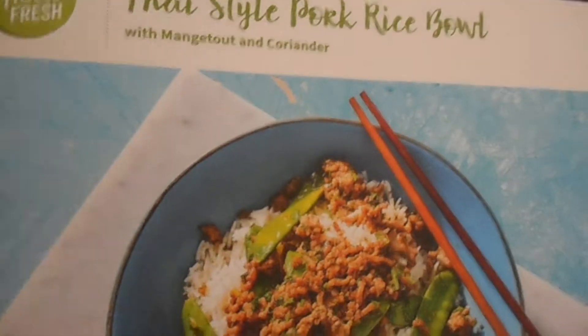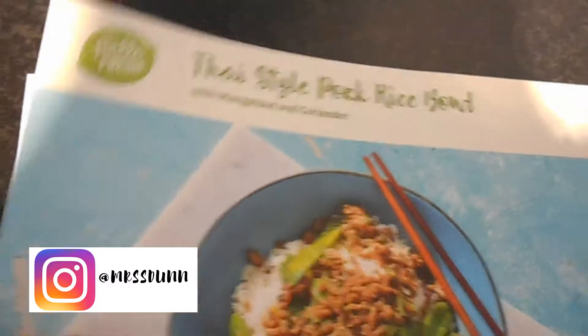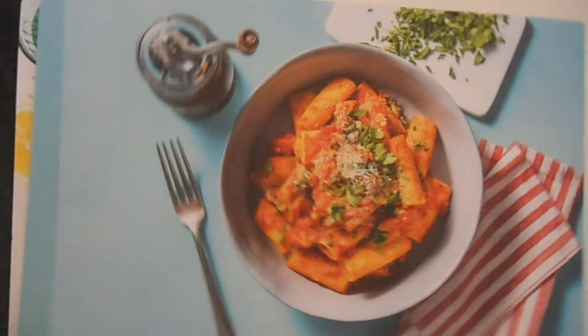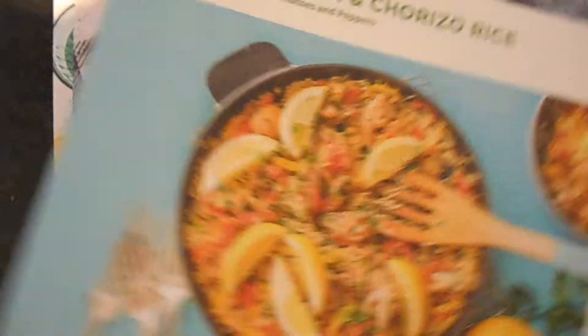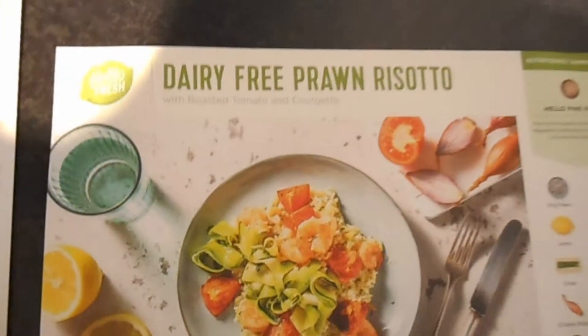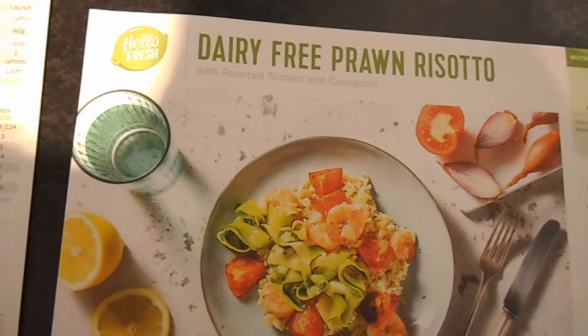Okay so we have got a Thai style pork rice bowl — that's Mark's choice, I got that for him, I don't really like that kind of thing. Cajun chicken and tomato pasta, chicken and chorizo rice, a chicken tagine, and a dairy free prawn risotto. Now I got this because I like prawns, not because it's dairy free.